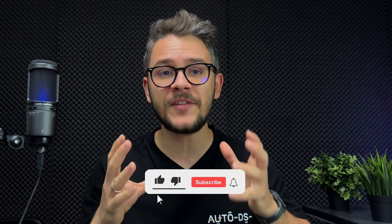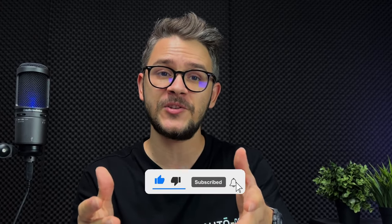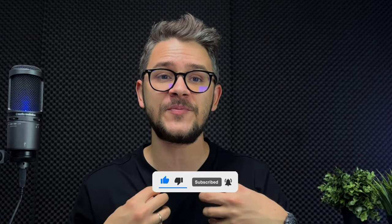That's it, guys. Thank you for watching. Please leave a comment below telling me which of these suppliers you've chosen to work with in your dropshipping journey — I'm going to read all of the comments personally. Thank you again and until next time, bye.